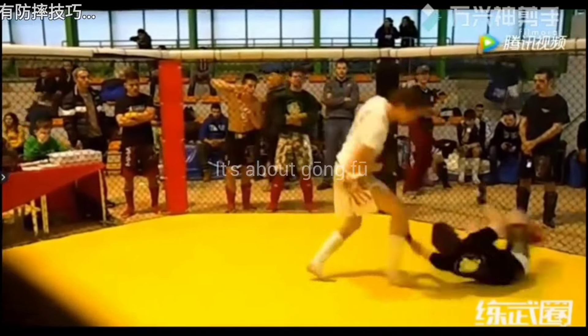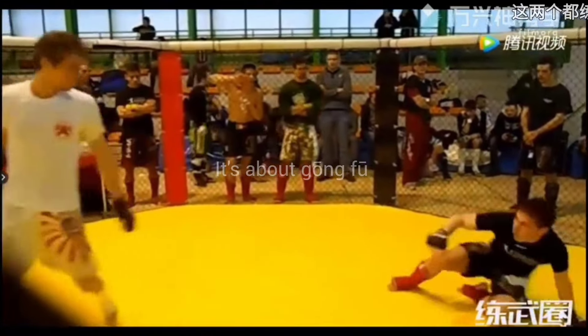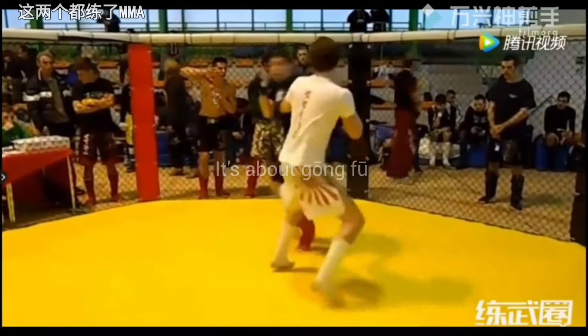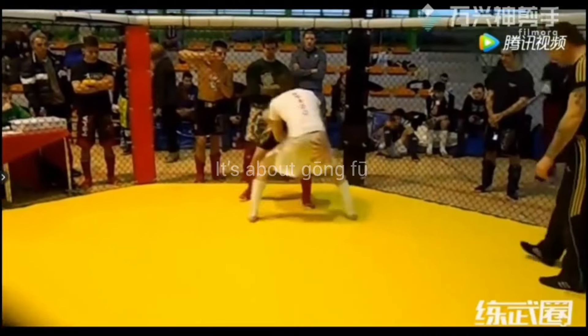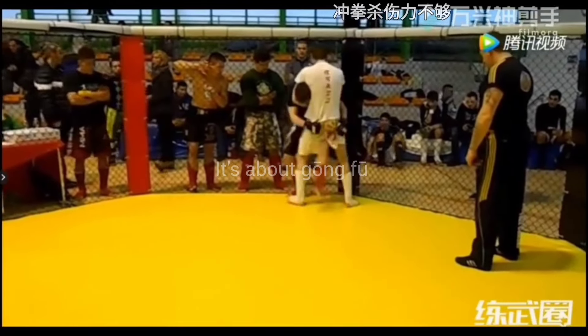Now notice that arm lock and a very unorthodox takedown by the Wing Chun fighter. Also notice after the takedown he did not engage on the ground. Ground fighting is situational — it means if your opponent takes you down, only then do you go for a ground grappling exchange. And you are about to see the evidence to support this statement right now.